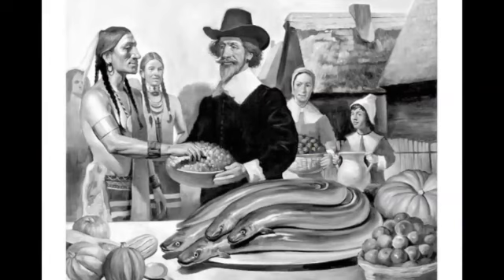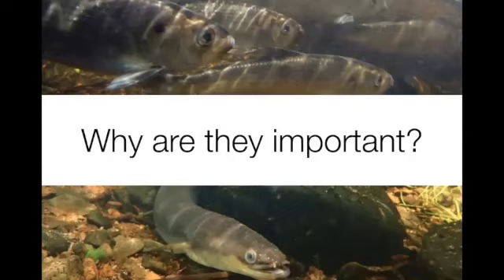There's no debate that there was eel at the first Thanksgiving, because they were so abundant — really a staple food of Native Americans throughout the East Coast and early colonial settlers as well. River herring and American eel are three diadromous fish species.